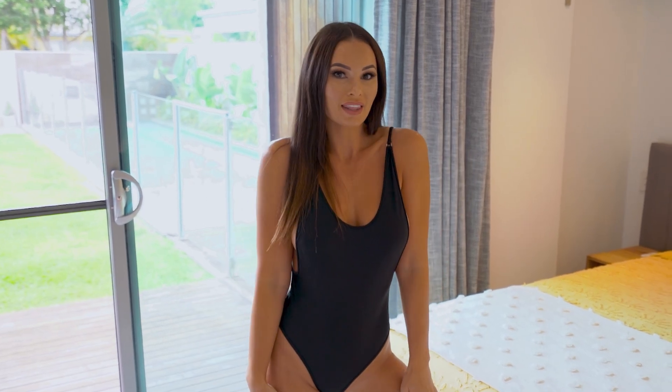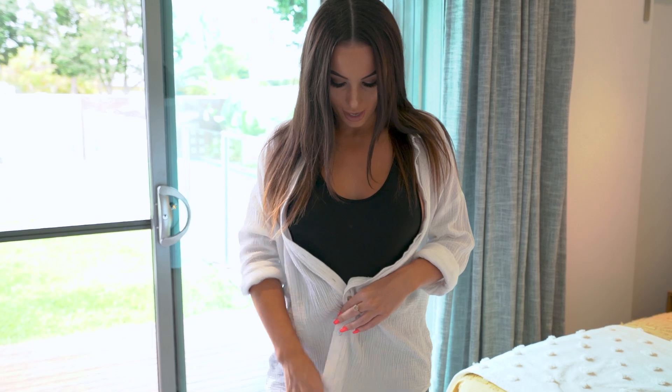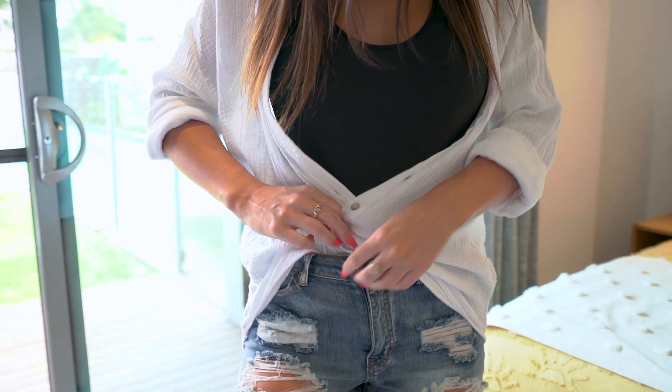Hey guys, welcome to the Wicked Weasel YouTube video. I am Heather, your favorite Wicked Weasel model, and today I am going to be showing you all the different styles I can do with this Lycra One Piece 855.